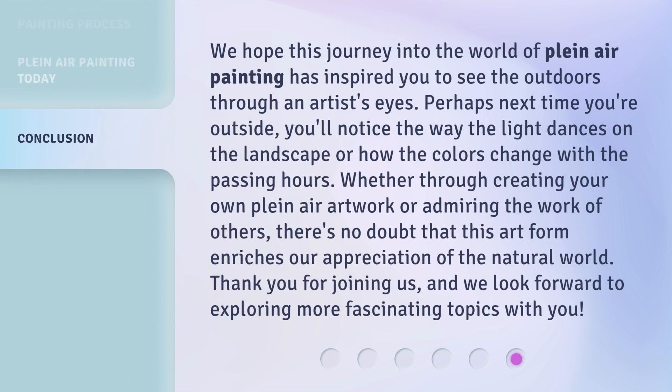We hope this journey into the world of plein air painting has inspired you to see the outdoors through an artist's eyes. Perhaps next time you're outside, you'll notice the way the light dances on the landscape or how the colors change with the passing hours. Whether through creating your own plein air artwork or admiring the work of others, there's no doubt that this art form enriches our appreciation of the natural world. Thank you for joining us, and we look forward to exploring more fascinating topics with you.